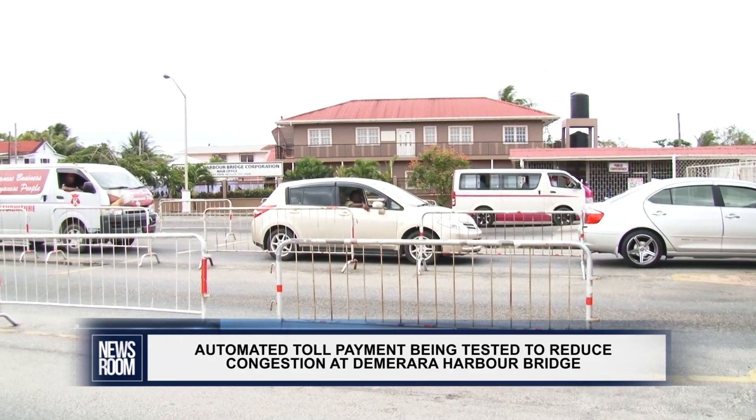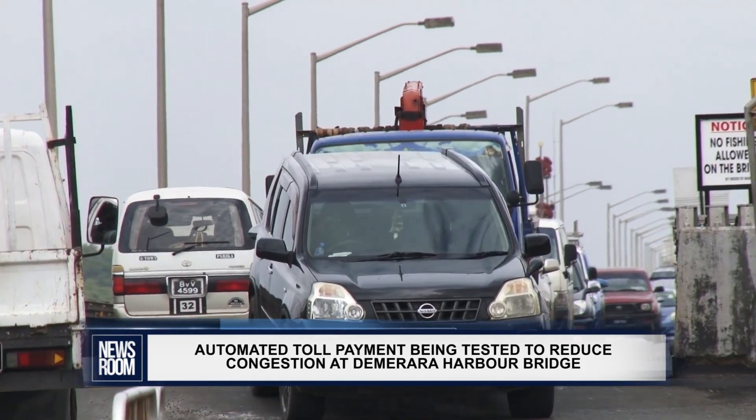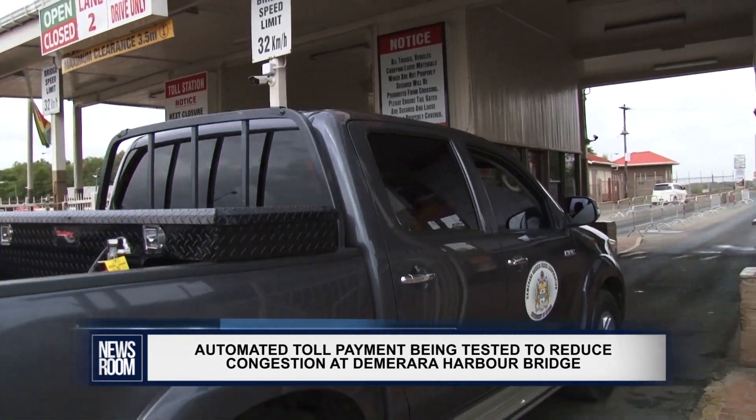With the intention of reducing congestion, a new automated system for paying the toll is being tested. The system is currently being tested using vehicles attached to the rich company.